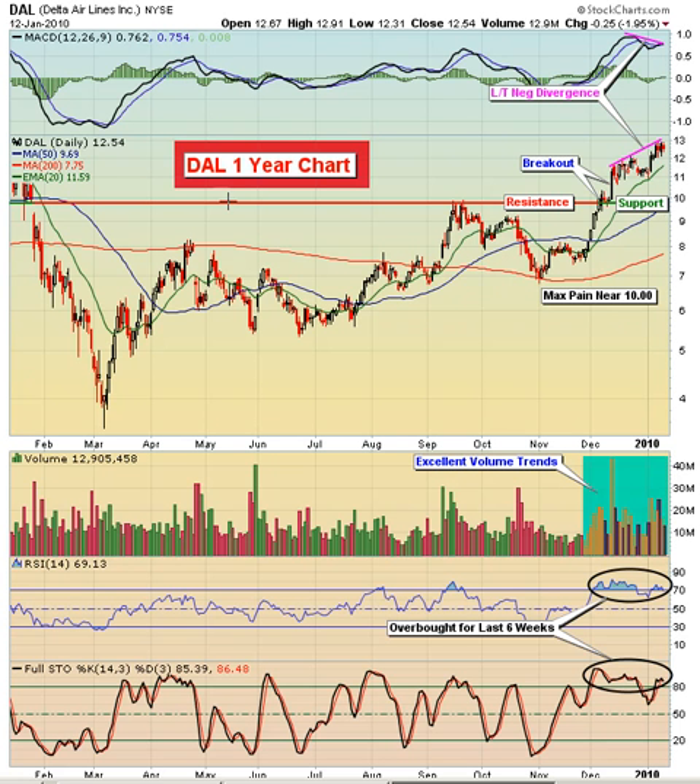You can see the 50-day moving average currently is at $9.69. The stock finished today — or actually finished on Tuesday — at $12.54. So that could potentially be quite a drop.